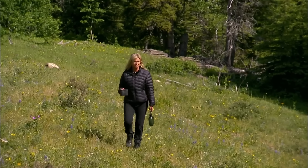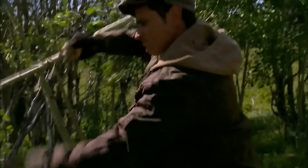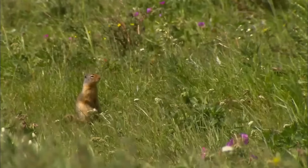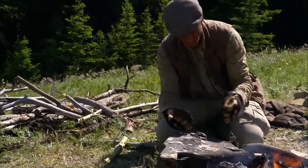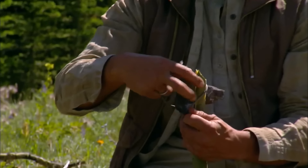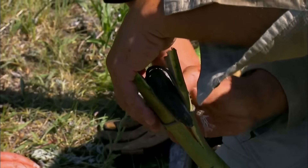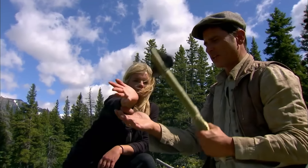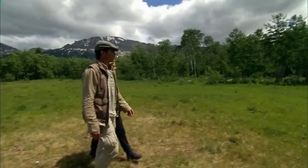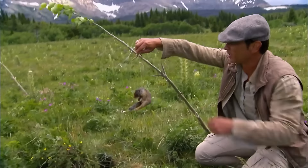The next morning, Ruth checked the fish trap again and found it empty. Therefore, Michael decided to make a weapon and actively hunt, also checking the noose traps they had set the day before. He chopped down a suitable branch and sharpened a stone with a sharp edge. He wedged the stone into a split at the top of the branch and tied the ends of the split tightly with rope. This setup not only secured the stone but also prevented the split from widening. One of the noose traps had caught a squirrel.